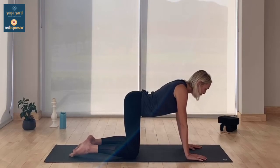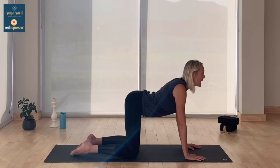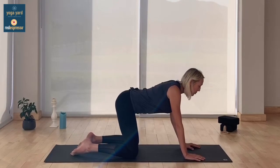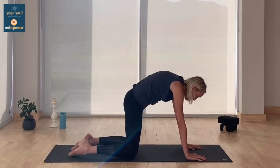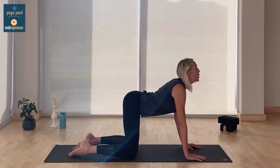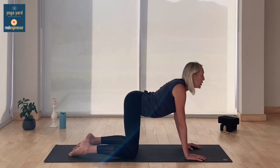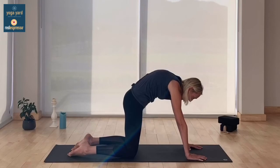On the next inhale, we move to cow — drop the belly, your chest and chin come up, shoulders back. Really feel the chest and stomach open up to the front of your mat and hold for the inhale. On the exhale, we move into cat — tuck your tailbone, arch that back, very much like a cat waking up from sleep. Stretching the spine, tucking the tailbone, opening the air between the shoulder blades. We'll do several rounds, alternating between cow on the inhale and cat on the exhale.